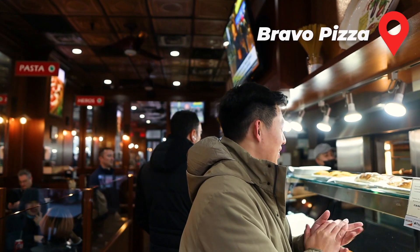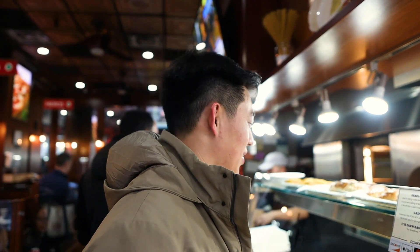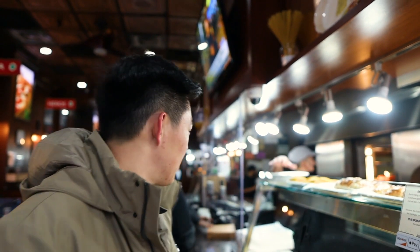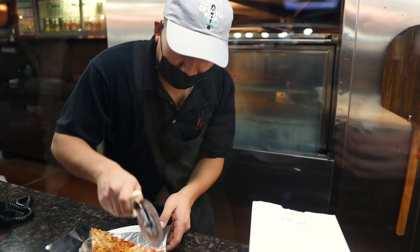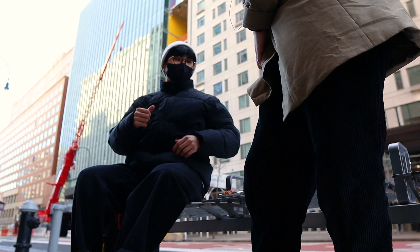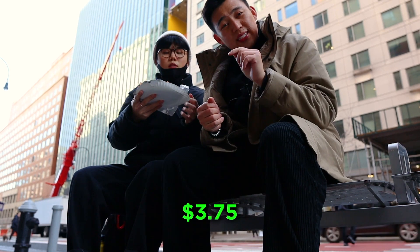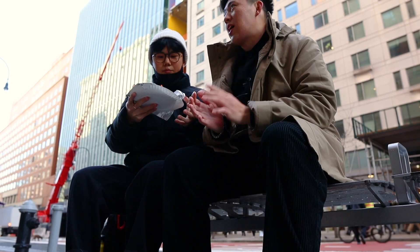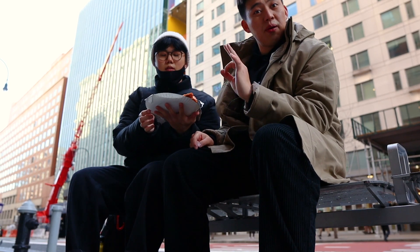Can I get one slice of cheese pizza? Can you slice it in half for me? Thank you, sir. We just got Bravo Pizza. That slice was $3.75 for one cheese slice — a little bit expensive, but we're excited to try. Looks pretty delicious. I'm also here with my roommate David, who's helping me film.